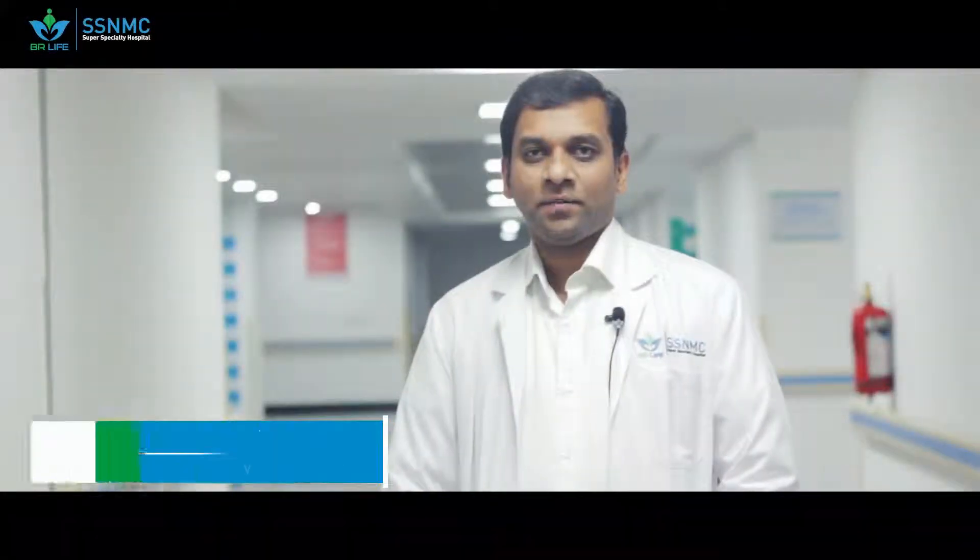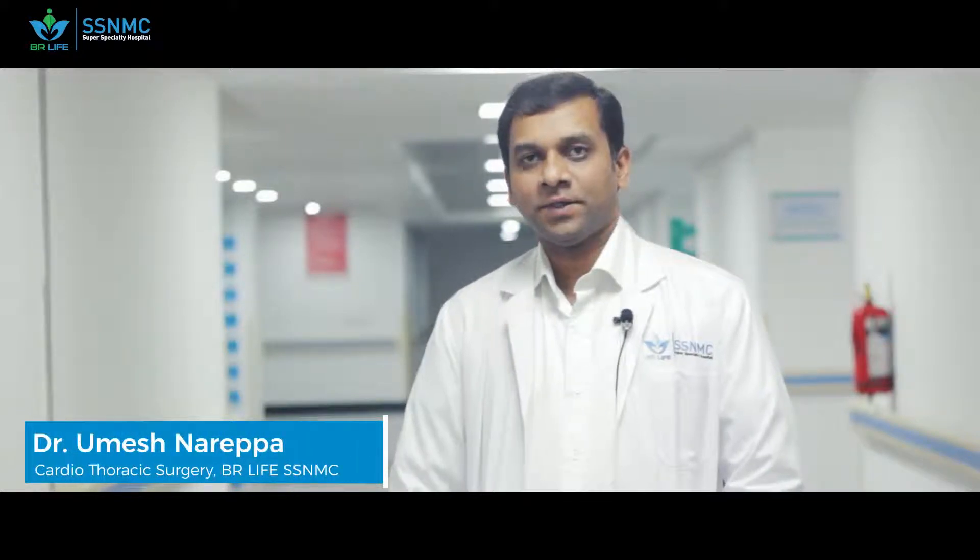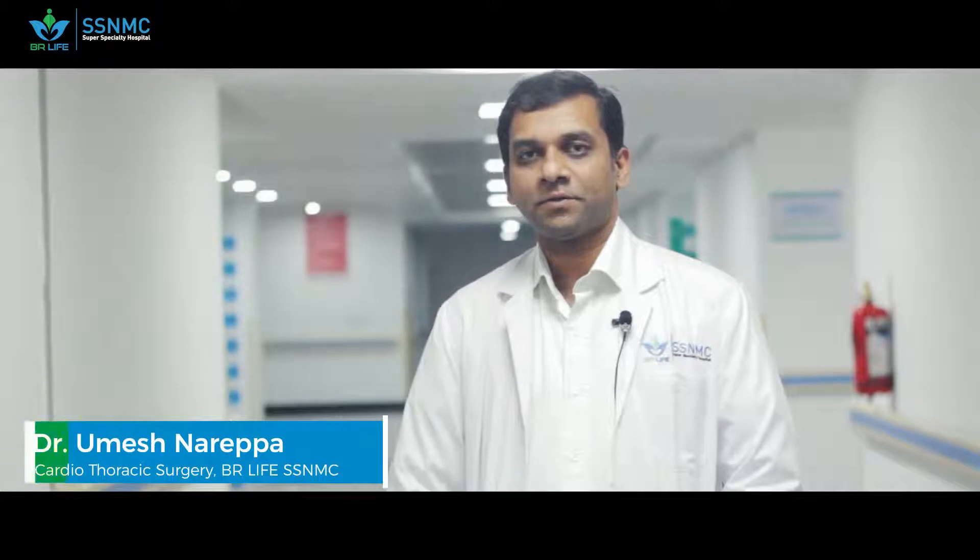Hello, I'm Dr. Umesh Narappa, head of the Department of Cardiovascular and Thoracic Surgery at BR Life-SSNMC Super Specialty Hospital. Today I'll be talking about bypass surgery, also known as coronary bypass surgery.